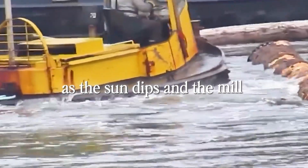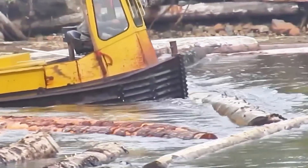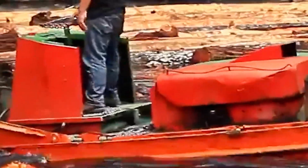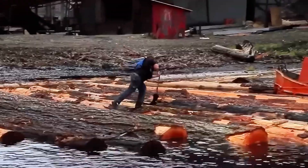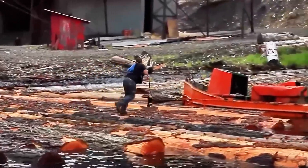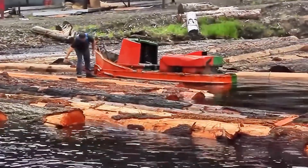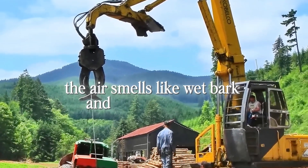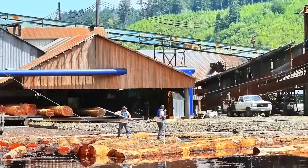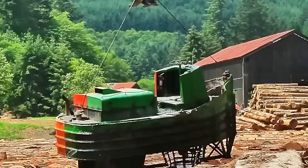As the sun dips and the mill's silhouette grows, you can almost hear the next phase clicking into place — the hoist, the debarker, the long bandsaw waiting to eat through history. The surface of the pond ripples as one log begins its next journey. A worker in a faded jacket steers a small motorboat toward it, pole in hand, guiding the floating giant toward a steel ramp that disappears into the mill. The air smells like wet bark and machine oil now, the forest's perfume mixing with the scent of hot metal. The calm rhythm of the pond fades into the pulse of machinery, and the log's transformation begins.